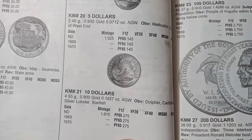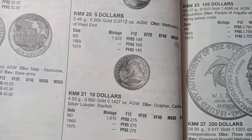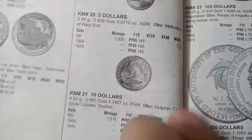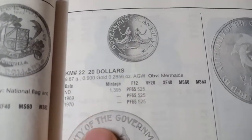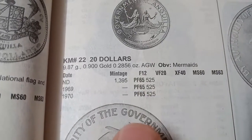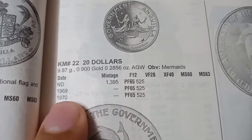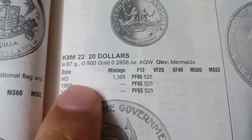The next coin is also gold with a weight of 4.93 grams. It was minted in 1969 and 1970 and the value of this coin is 275 dollars. The next coin is the 200 dollar denomination. The value of this coin is 525 dollars. It is also a proof coin, minted in 1969 and 1970. The metal is gold and the weight is 9.87 grams.